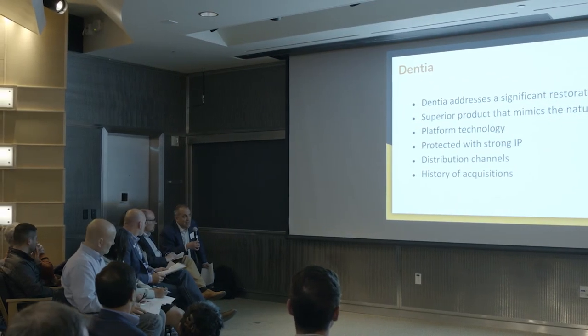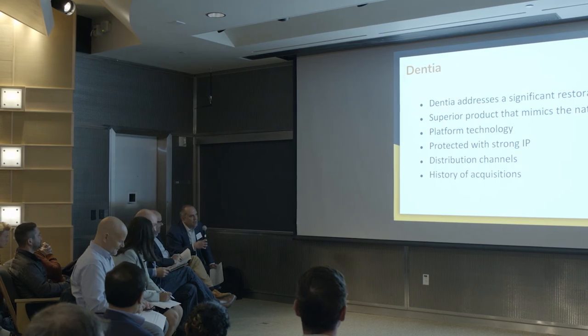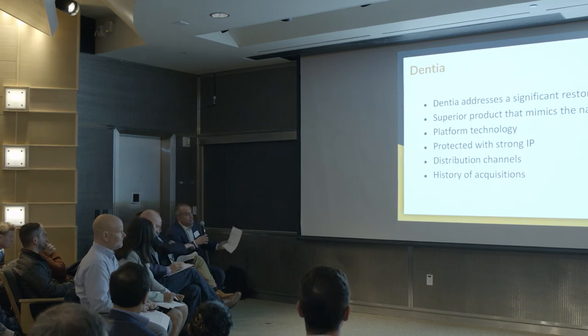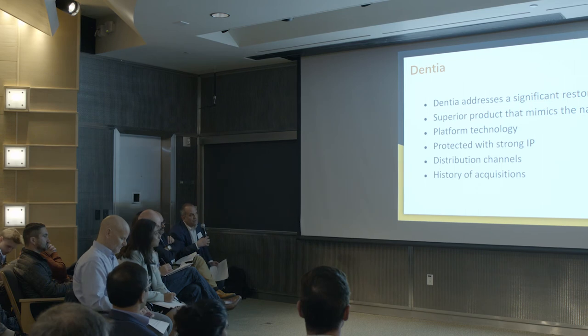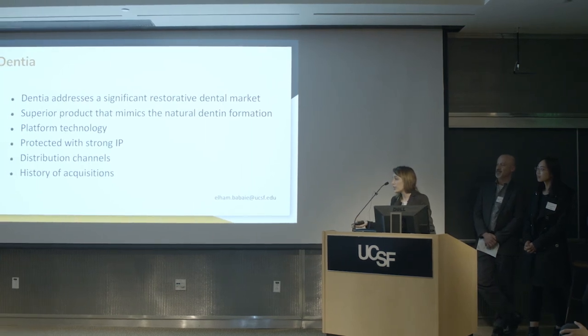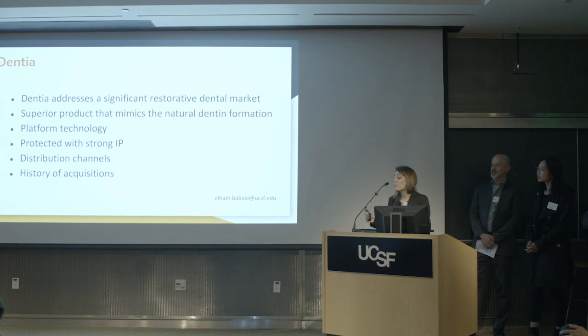An audience member asked how Dentia differentiates the dentistry practice — whether through cost, improving dentist margins, or attracting more patients. Based on our customer discovery, one of the most important things dentists care about is saving chair time. Our setting time is less than half that of competing products on the market, so we are genuinely improving the dentist's experience. On pricing, we have not finalized our estimates, but based on the protein sources available to us, we believe we can offer a competitive price.